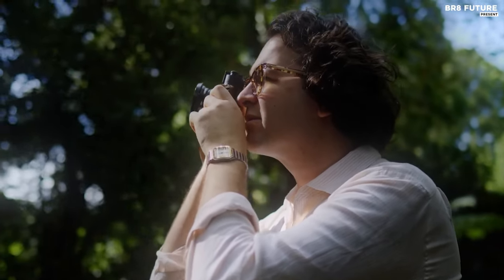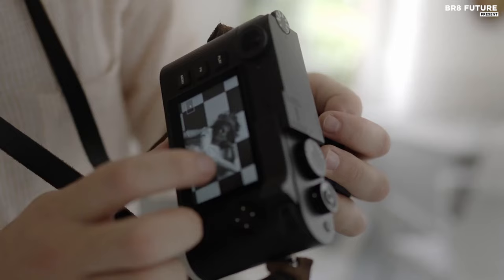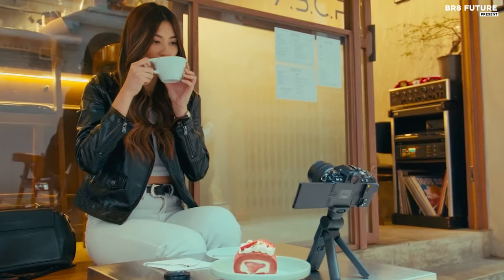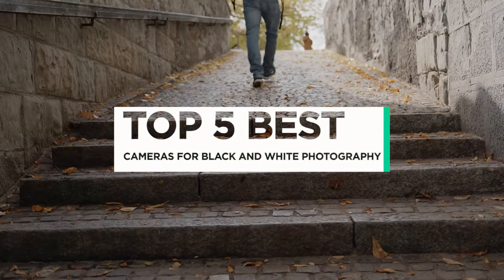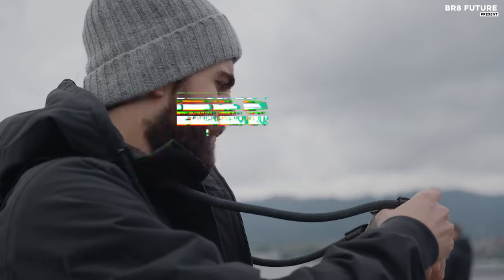Discover the artistry of black and white photography with our guide to the best cameras tailored for capturing timeless monochrome moments. Elevate your creative pursuits and unlock a world of stunning contrast and rich textures with the perfect camera companion. And that's where our guide to the top five best cameras for black and white photography you can buy for this year comes in.